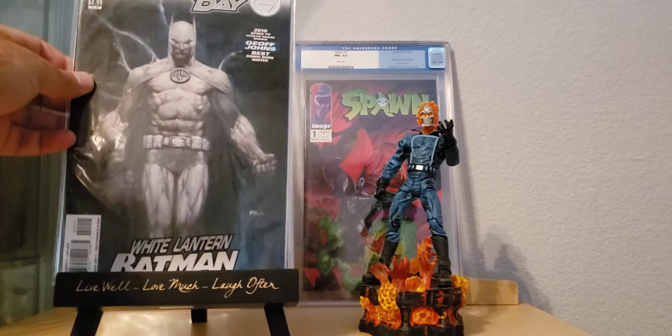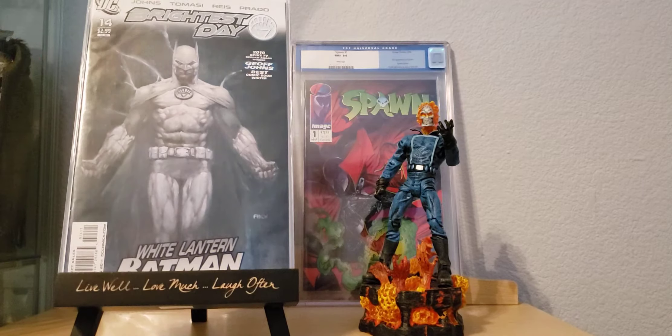I was surprised to find this — I know this is a little heavy book, people have been looking for this for a while. Brightest Day number 14, the White Lantern Batman, David Finch cover. Just a beautiful cover, I was surprised to find it for a buck.